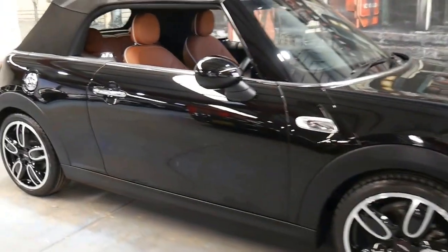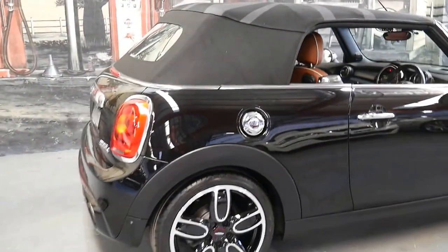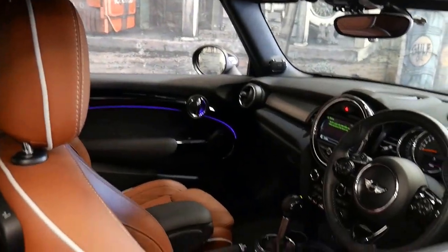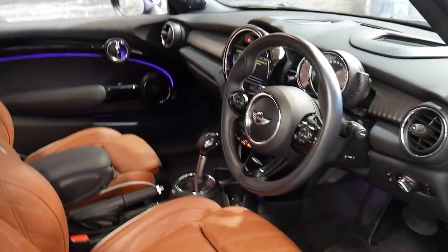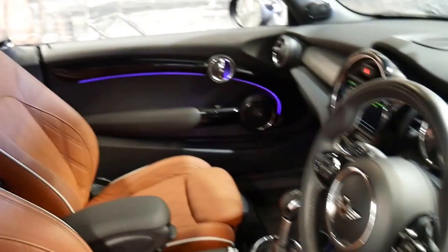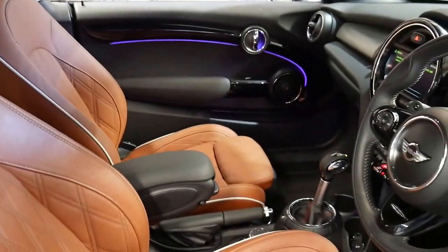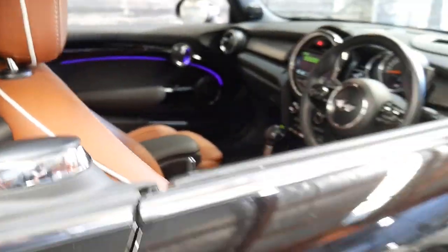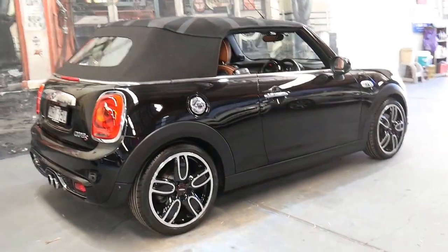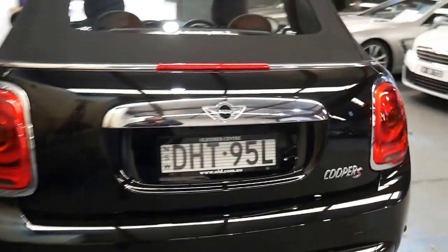This 2016 Mini Cooper S is like new — it's done just 4,900 kilometers and it's black in color. It's a convertible with a beautiful beige interior. What's good about this color combination is it's got a black dash, steering wheel, and carpets, but with nice lighter colored seats. It's a 2016 model so it's still under new car warranty, and it's always been garaged since new, so it's in immaculate condition. It's a Cooper S so it's got the more powerful engine.